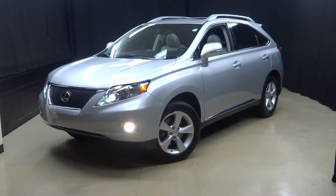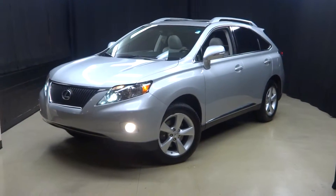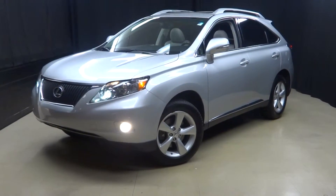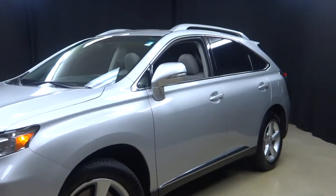All right, everybody. Welcome back to Lexus of Wilmington. Just traded in this 2010 Lexus RX350. This RX is silver.